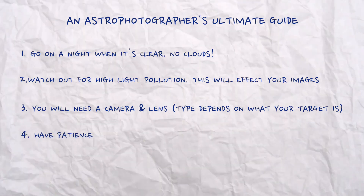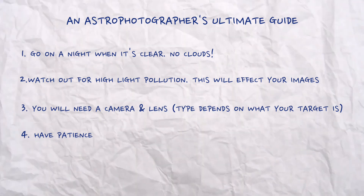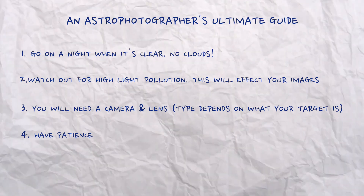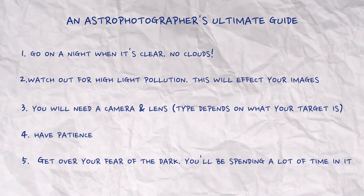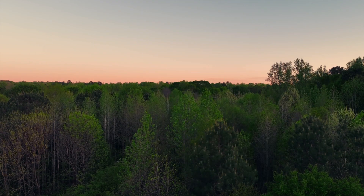Four: one of the most important things is to have patience. Getting everything set up and working is one thing, but actually taking the pictures can take a while. Five: with that being said, you spend a lot of time in the dark, so getting over your fear of the dark is important in this case as well.